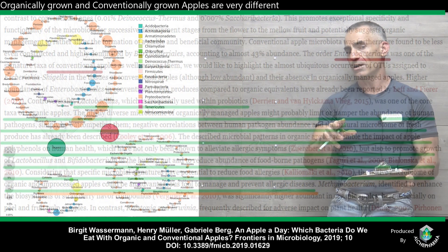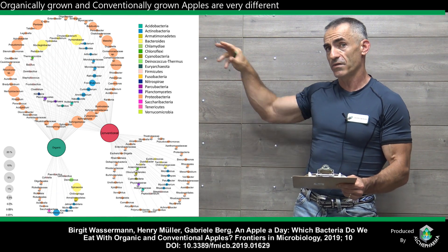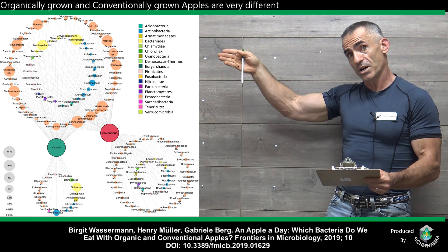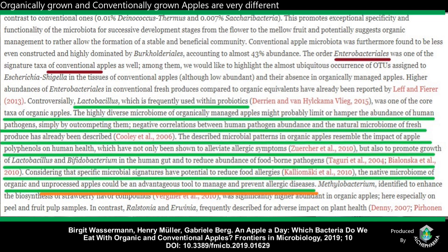I want to bring up this chart. You see this particular chart? This is the bacteria shared in regard to conventional and organic, and we see those branches right there between organic and conventional — that's where the differences began to really shine. Higher abundance of Enterobacteriales in conventional fresh produce compared to organic equivalents has already been reported by other studies. Controversially, Lactobacillus, which is frequently used within probiotics, was one of the core taxa of organic apples. The highly diverse microbiome of organically managed apples might probably limit or hamper the abundance of human pathogens — basically, by out-competing them.